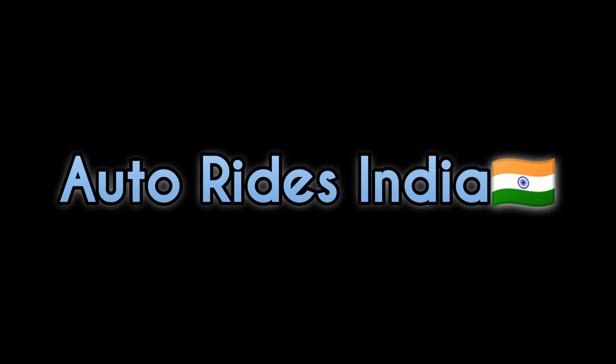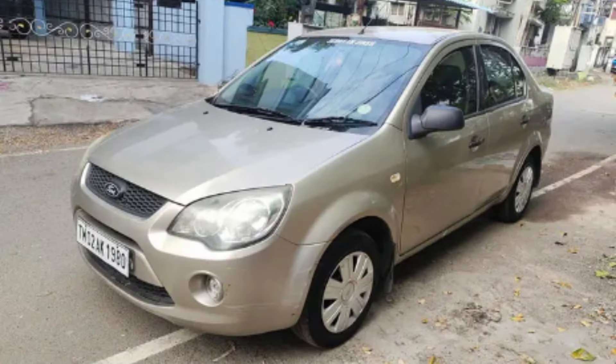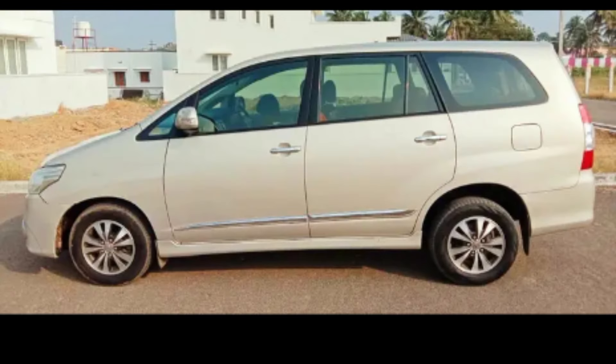Hello friends, welcome to Adorights India. We have 10 cars in this video. Now we have to see the cars in good condition. Please check this video.